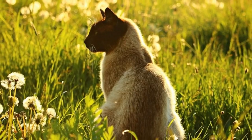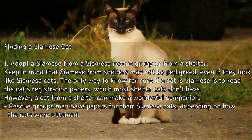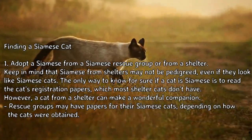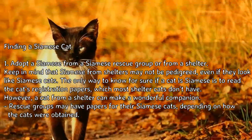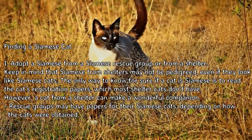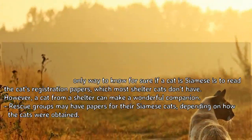How to decide if a Siamese cat is right for you — Part 3: Finding a Siamese cat. Option 1: Adopt a Siamese from a Siamese rescue group or from a shelter. Keep in mind that Siamese from shelters may not be pedigreed even if they look like Siamese cats. The only way to know for sure is to read the cat's registration papers, which most shelter cats don't have. However, a cat from a shelter can make a wonderful companion. Rescue groups may have papers for their Siamese cats, depending on how the cats were obtained.